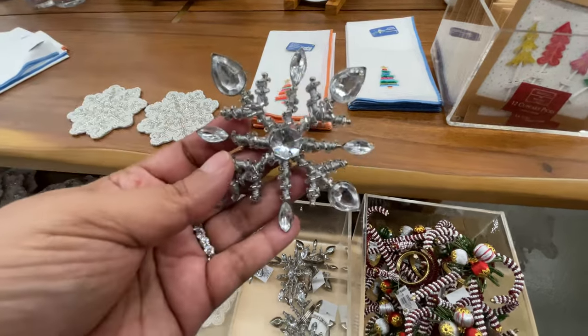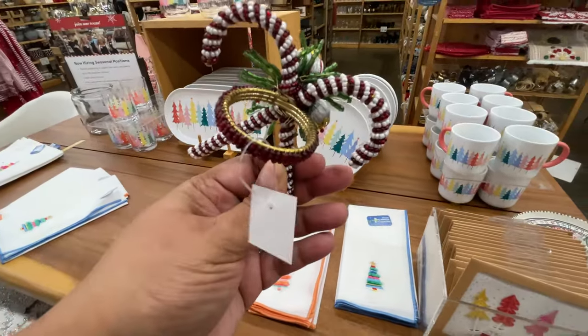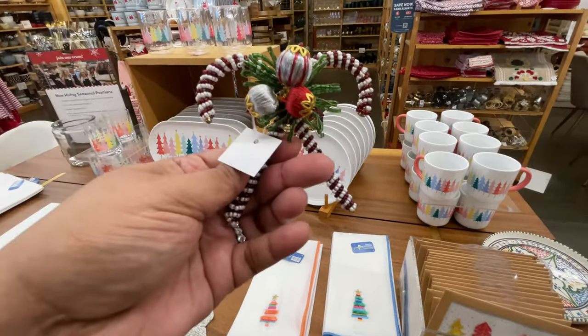Speaking of napkin holders, here are some more — five dollars for that one. This one is so cute — look at all the beading, it is something else. Five dollars.